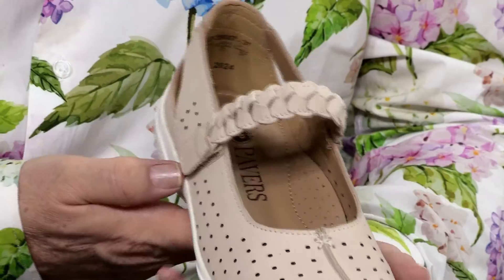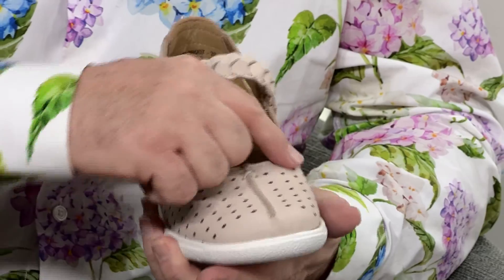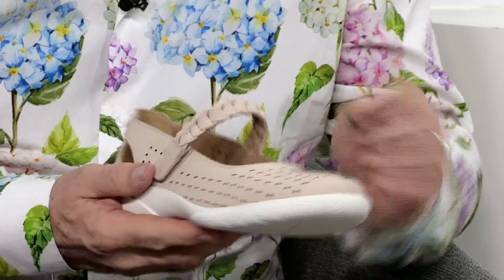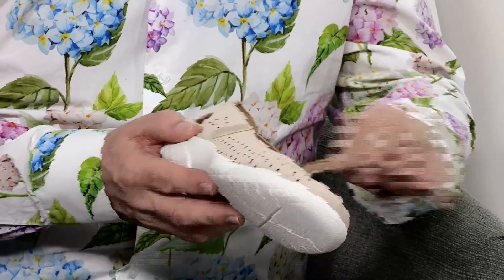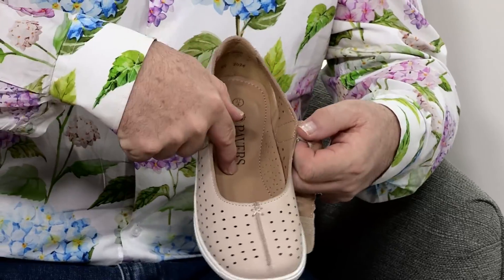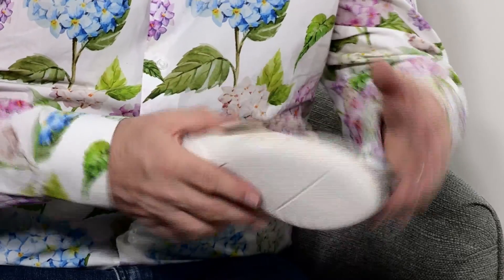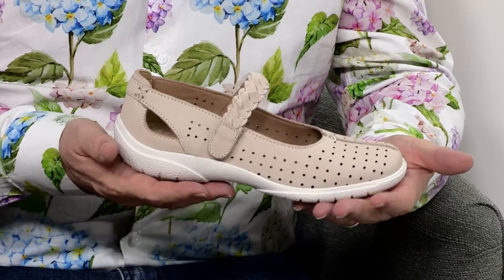Now look at this for a lovely Mary Jane. It's kind of taken an old style and made it a little bit more modern. You've got your lovely toe coverage here, these holes that go through to the other side so you've got lovely aeration, and then look at this gorgeous plaited strap with one touch fastening so you can get in and out of that shoe really easily. This is leather all around your foot, fantastic for wear, and you've got beautiful padding and a moulded sole which is as light as a feather.